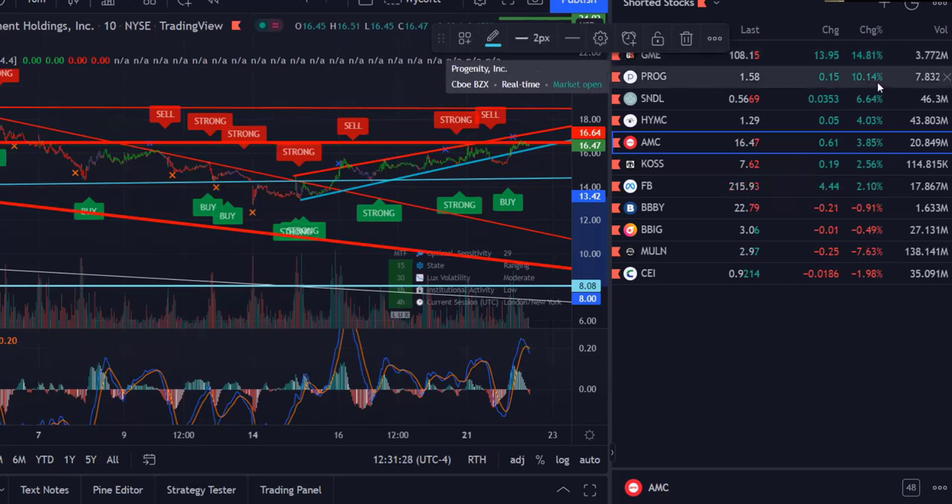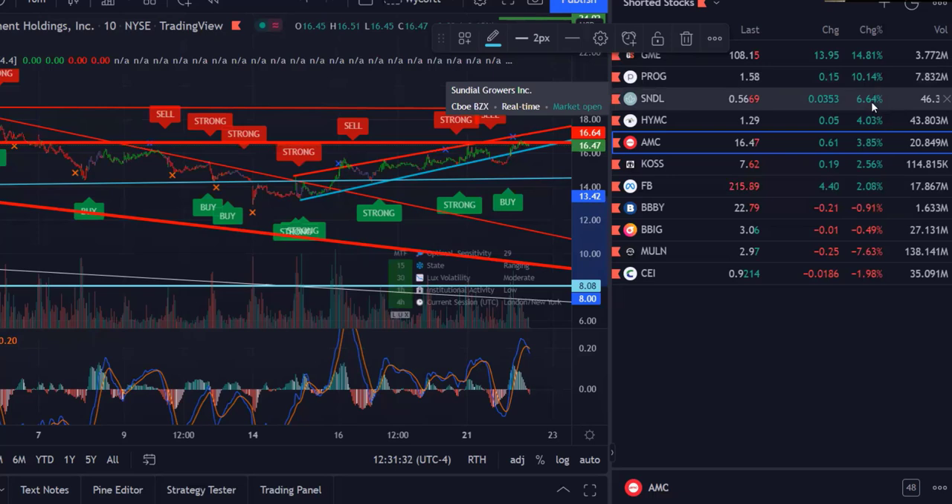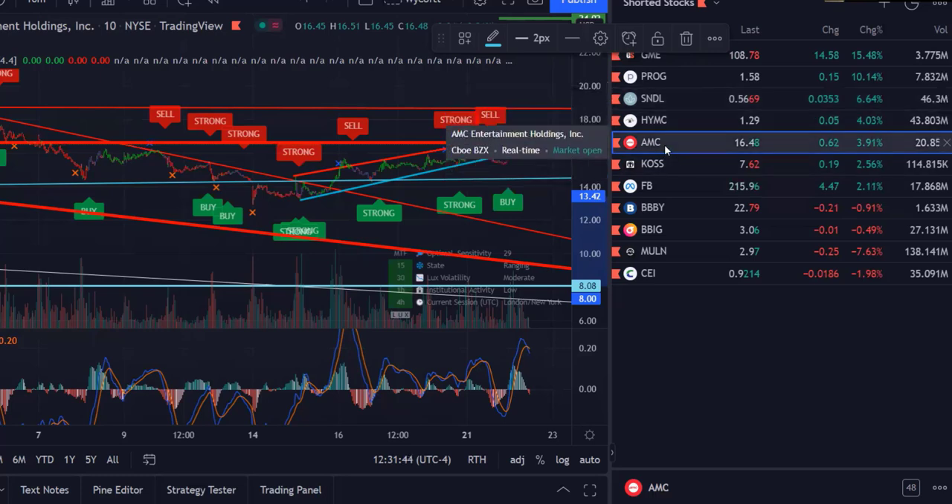GME is leading the pack at 14.81 percent up. PROG is second with 10.14 percent up, and Sundial is third with 6.64 percent up — three and a half cents on the day.